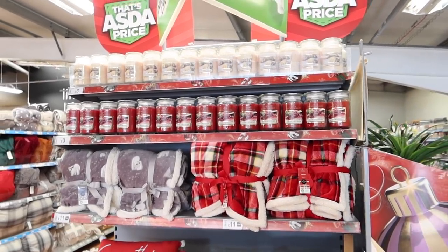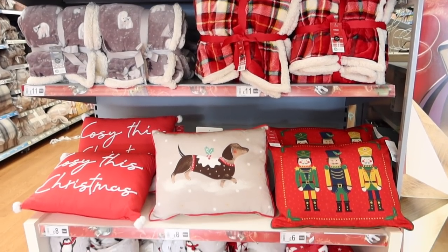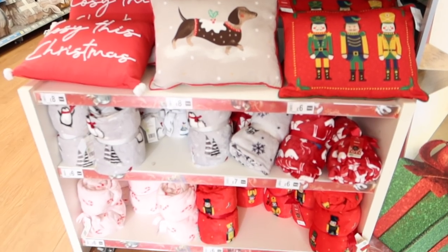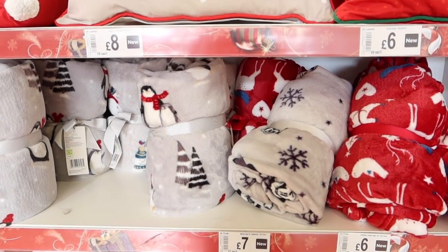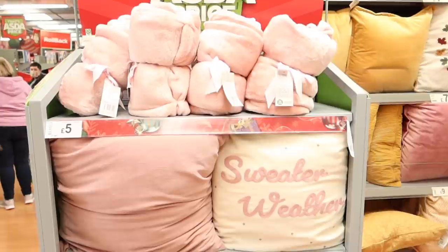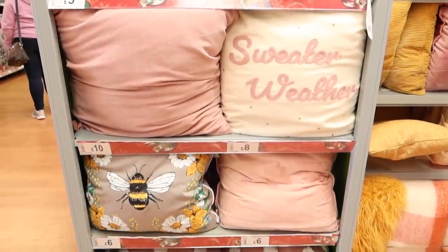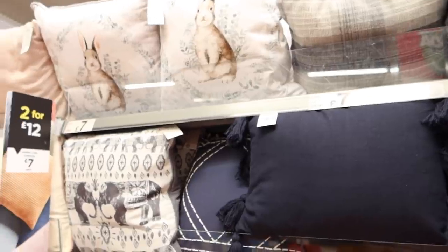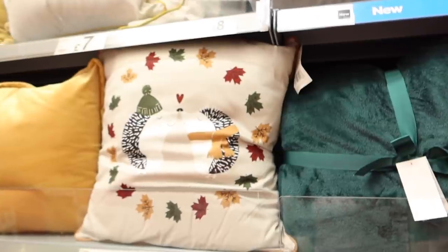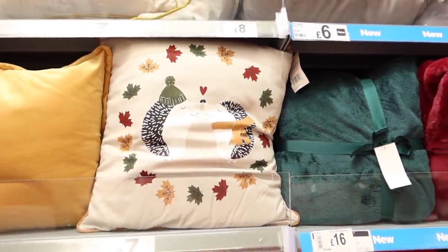Moving into the homeware section — it's looking very snuggly here with the candles, blankets, and cushions. Cosy this Christmas. I do like that one, and I really like the penguin blanket. My auntie loves penguins — I always pick up anything that's got a penguin on it for her. 'Sweater weather' — that is not technically Christmas, but it is wintry. In the cushion section they've got lots of very nice cushions. So all year round you can kind of rely on George at Asda. This one with autumn leaves is kind of autumnal, wintry.